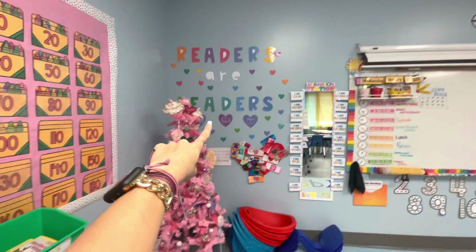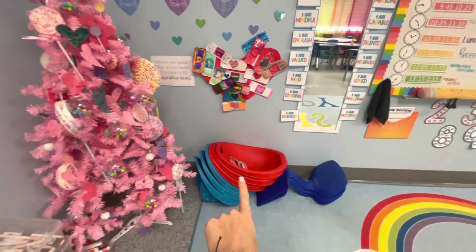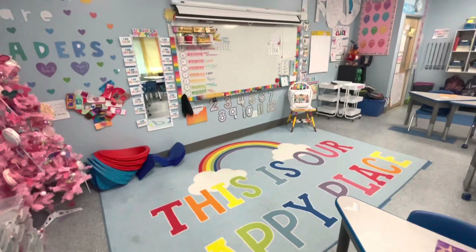Readers are leaders. This was a little activity we did about the wrinkled heart and saying mean things to each other — you can't just put a bandaid on it to make it better. Some more flexible seating options whenever they're reading on the carpet. And I'll give you a little overview of this — this is my carpet. I did get it at the beginning of the year so it does have some spots already, but I absolutely love it. Wouldn't have changed getting a new one.